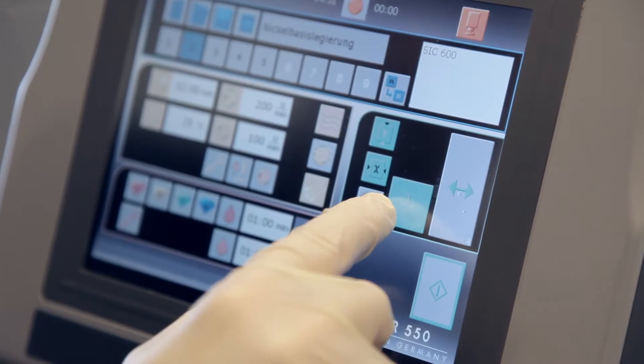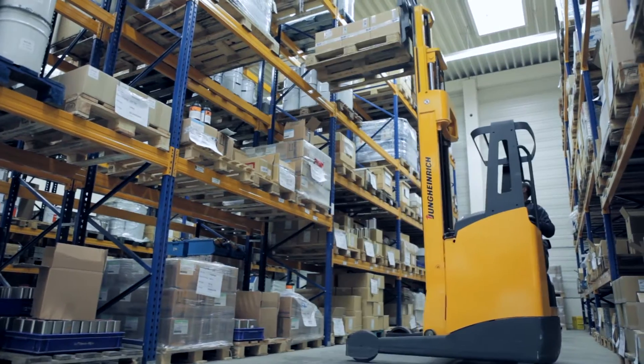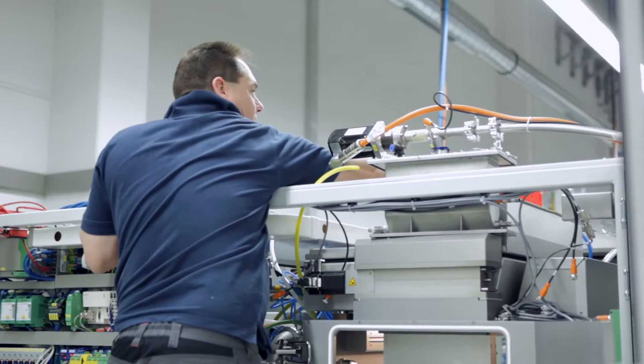I am the agent in Taiwan for SLM Solutions. In Taiwan, we need this technology very much. I've been cooperating with SLM Solutions for the last 24 years, and I have to say it's a really dynamic company with existing products — a great challenge for making a big difference in the industry in the next few years.